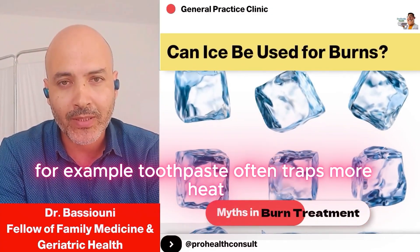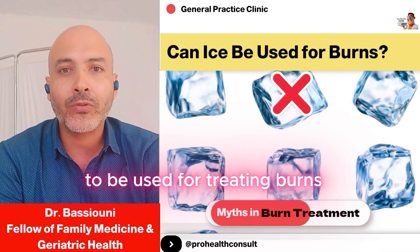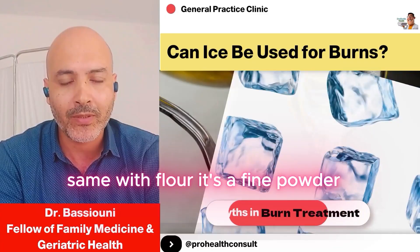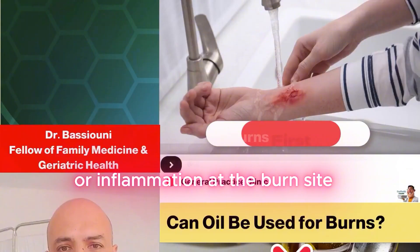For example, toothpaste often traps more heat, and it's certainly not an antibiotic to be used for treating burns. Same with flour — it's a fine powder, so it can easily cause infection or inflammation at the burn site.